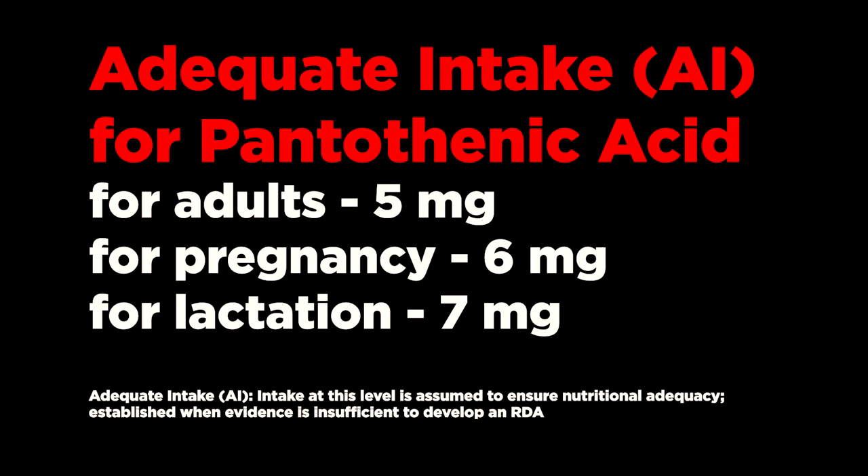For adults, the adequate intake for pantothenic acid is 5 mg. For pregnancy and lactation, AIs are 6–7 mg respectively. For children, the vitamin is usually prescribed 1–2 times a day. Dosage varies with age: 1.7 mg in infants and 5 mg in adolescents.